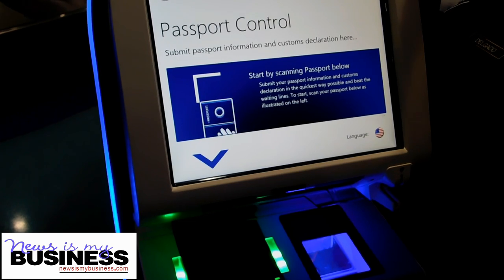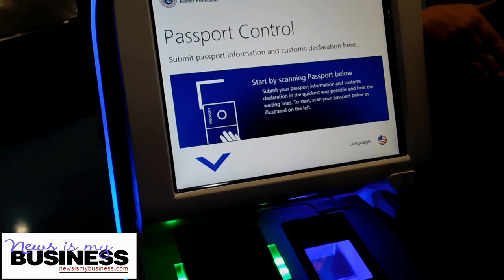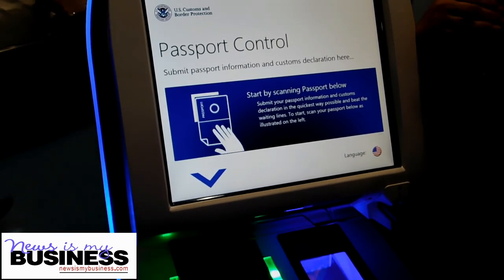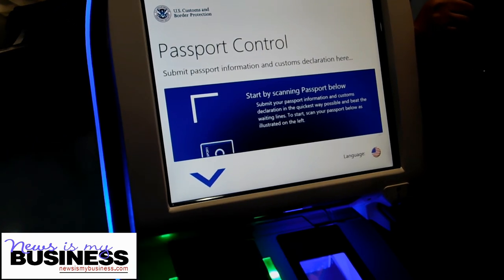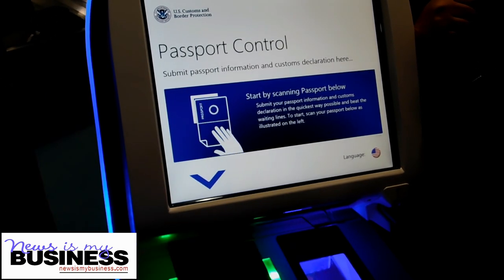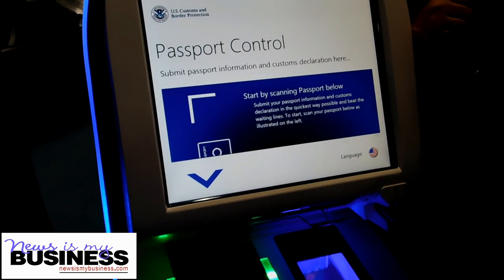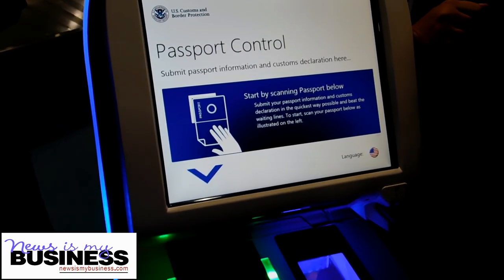What the automated passport control kiosk does is compare his fingerprints to previous fingerprints that he has in the system. Every U.S. citizen, legal permanent resident of the U.S., person with a B1/B2 visa — which is a pleasure and business visa — and visa waiver participants and Canadians that have been in the U.S. before, they have fingerprints in the system. It will compare them and make sure that it's the person.